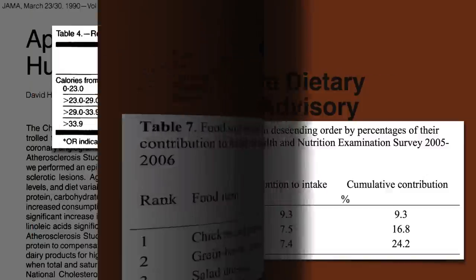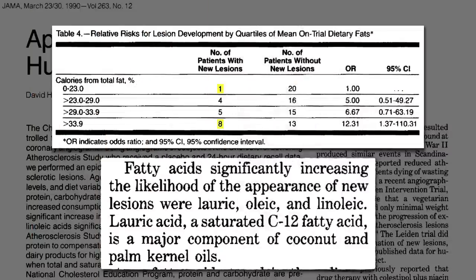So the study really just showed that people eating lots of junk, chicken, and pork tended to close off their coronary arteries.